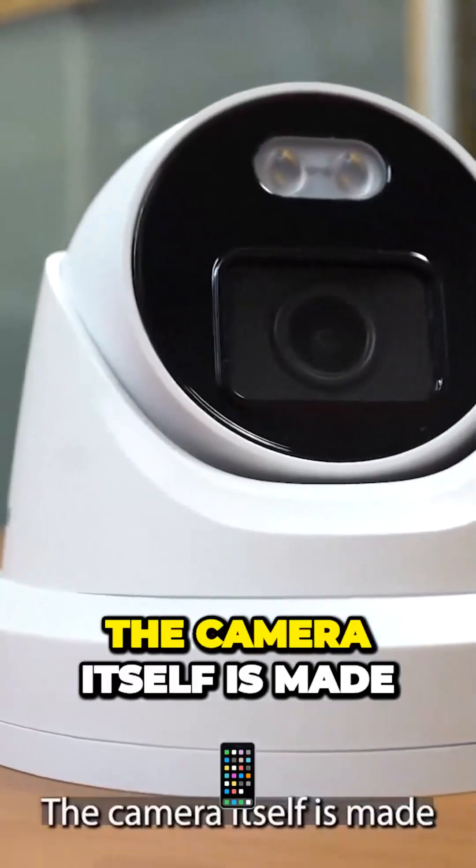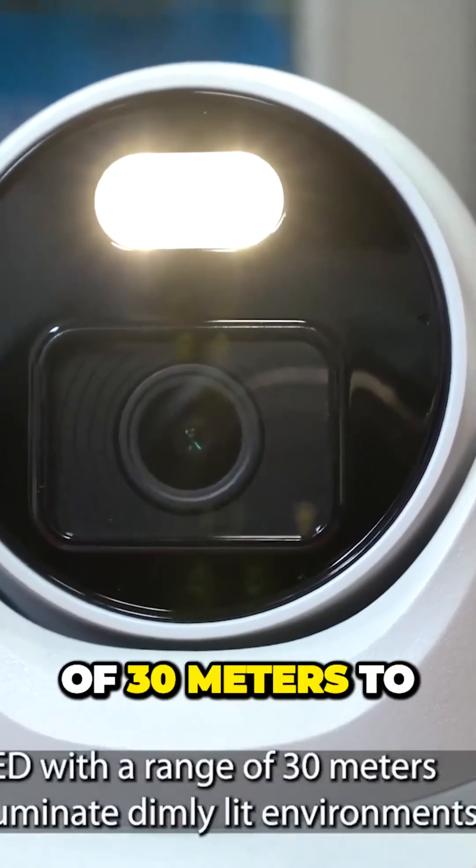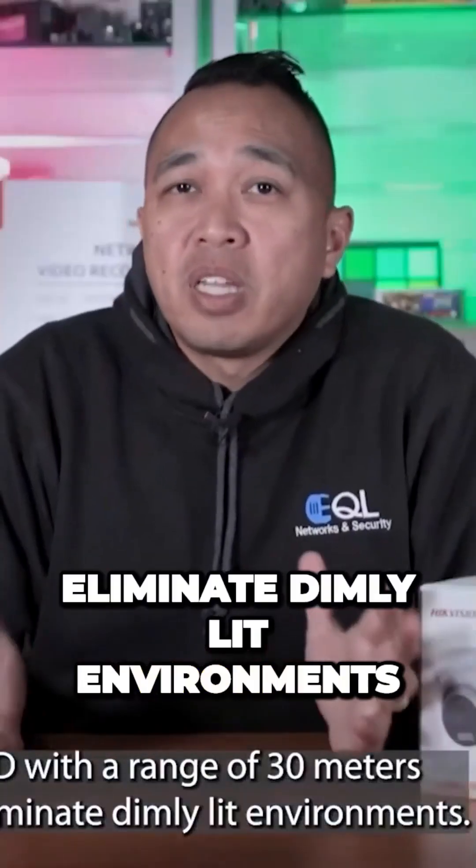The camera itself is made mostly out of metal with an IP67 rating and has a built-in white LED with a range of 30 meters to illuminate dimly lit environments.